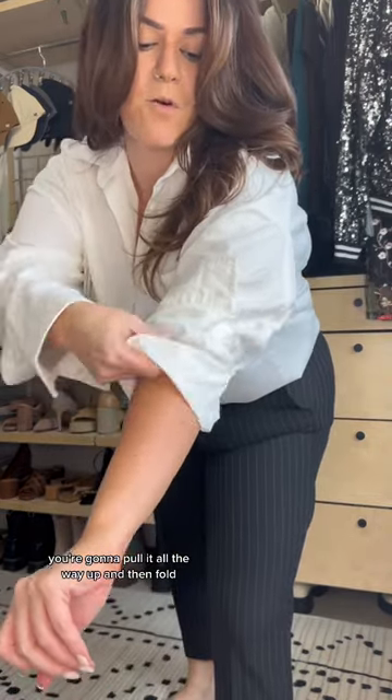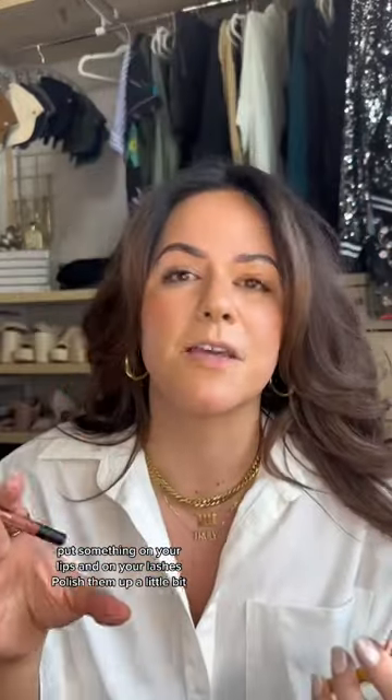You're gonna pull it all the way up and then fold. Since this look is more casual, chucks — everyday. It's just icing on the cake, it completes every outfit. And put something on your lips.